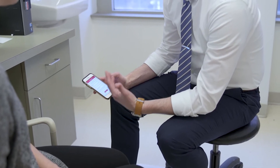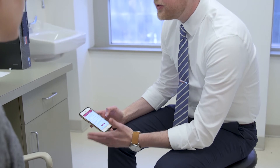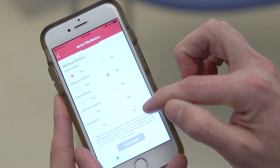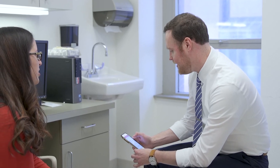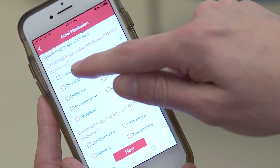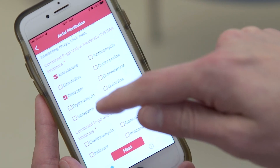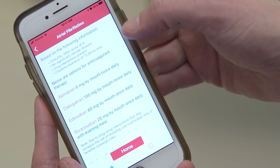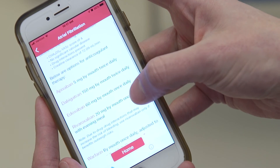Essentially what it provides is a menu of diseases that blood thinners are often used to treat. After entering some information about the patient — such as their age and their kidney function — the app will then provide recommendations on a variety of blood thinner options for that specific patient. While we originally designed it to apply primarily to these newer agents, we've also powered it so that it provides recommendations for some of those traditional blood thinners as well.